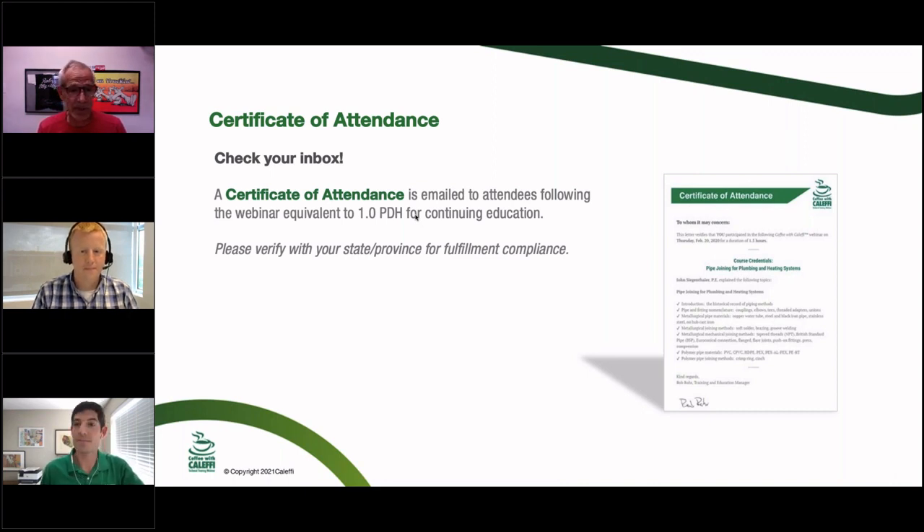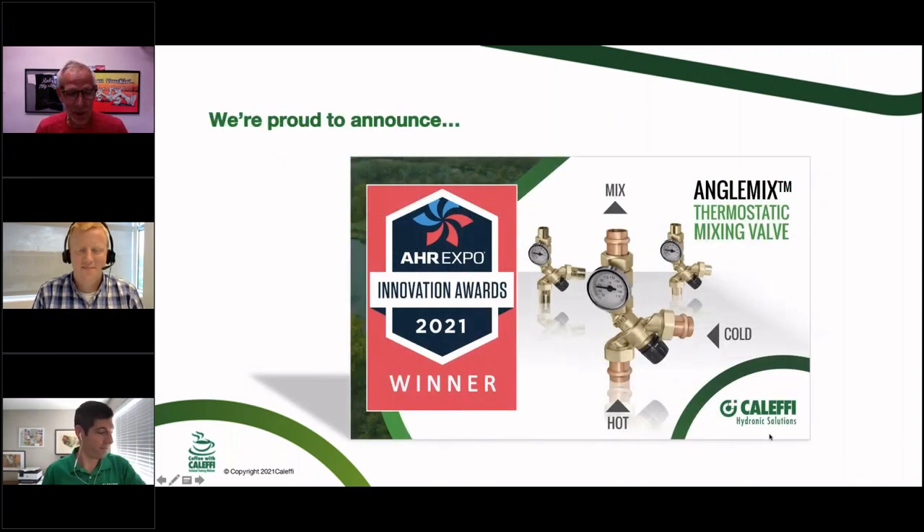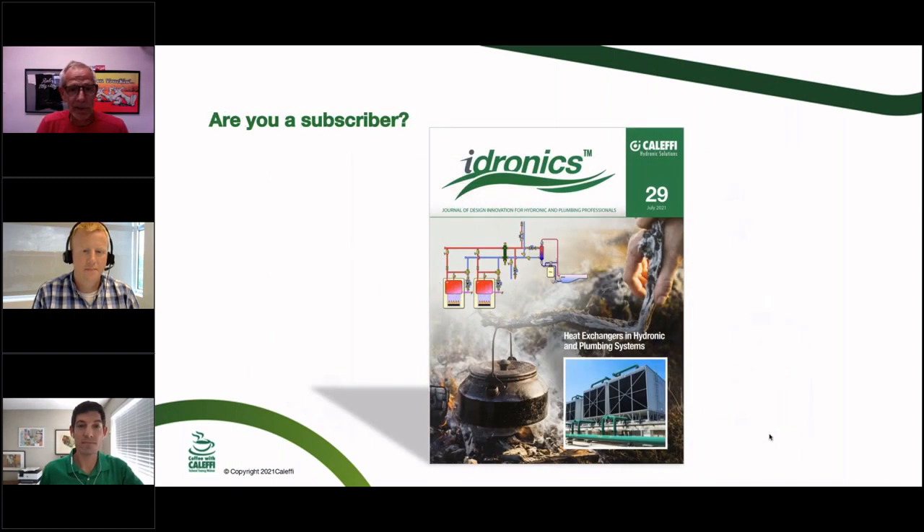You can sometimes use the certificate of attendance for credits toward your licensing. We're also still tooting our horn on the innovation award we received from the HR Expo for our Angle Mix valve — the 2021 winner. If you haven't tried that valve, by all means get one and put it in. I think you'll be impressed with how well it works.